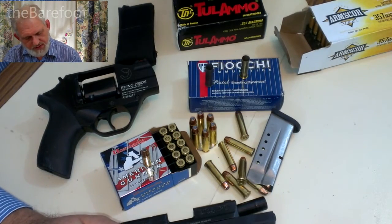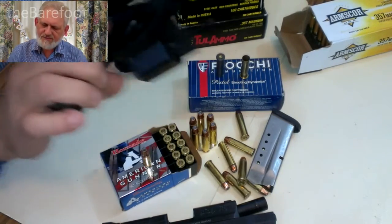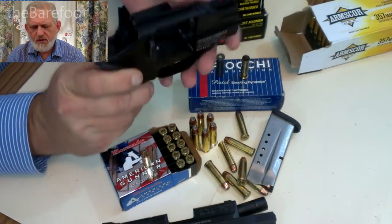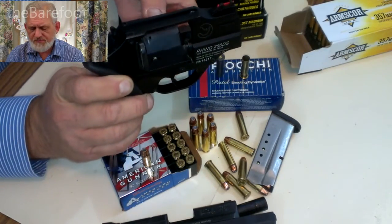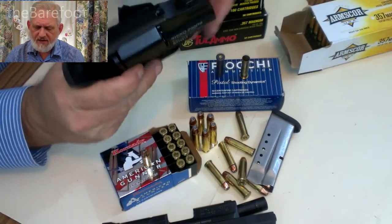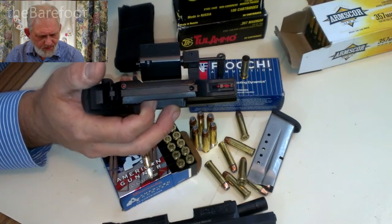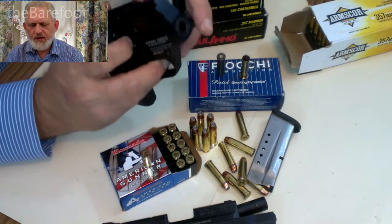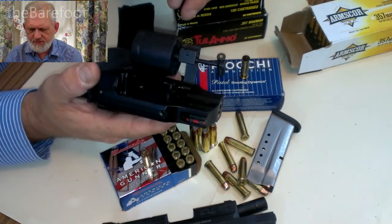The Tula ammo — not a big fan. The steel jacketed stuff, especially in my Rhino. The Rhino is a little bit more picky about the type of ammo that you put in it. It does pretty well with the Arms Corp. It does extremely well with some of the better brands like Hornady and those kinds. But it gets really hot — obviously a 357 load gets very hot — and the casings tend to expand after a while, after a few cylinders of shooting, and the ejection becomes a little more difficult as it gets warmed up. The brass tends to come out fairly easily, though it'll take a little more pressure as you go on shooting after about 50 or 60 rounds.